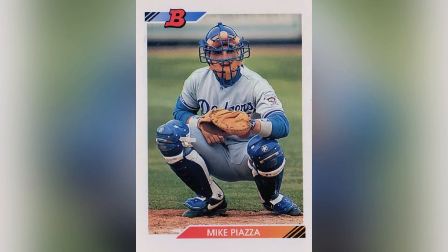Sticking with 1992 Bowman, we have Mike Piazza's rookie card. I don't need to say much about Piazza — I just want this card. It's similarly inexpensive, like most early '90s rookie cards that weren't short prints.